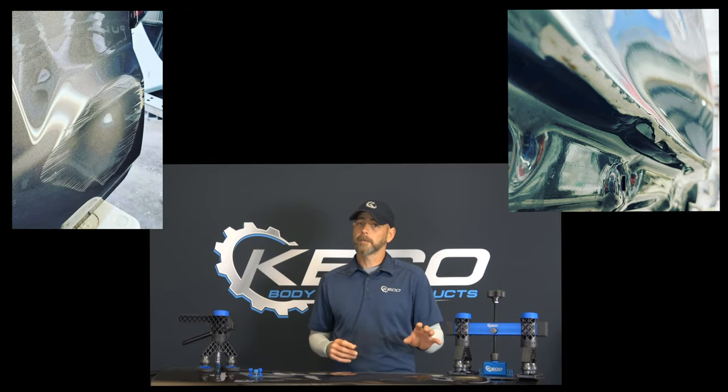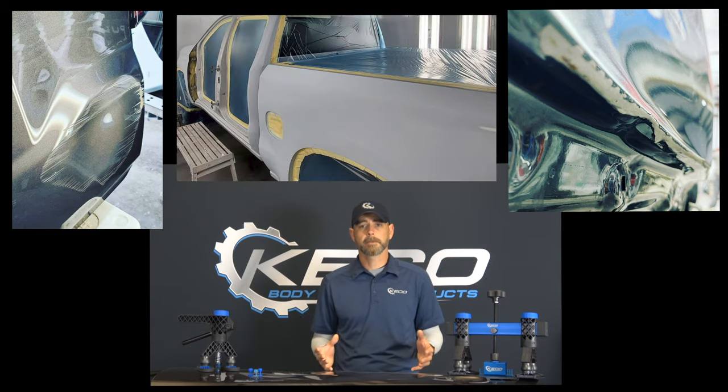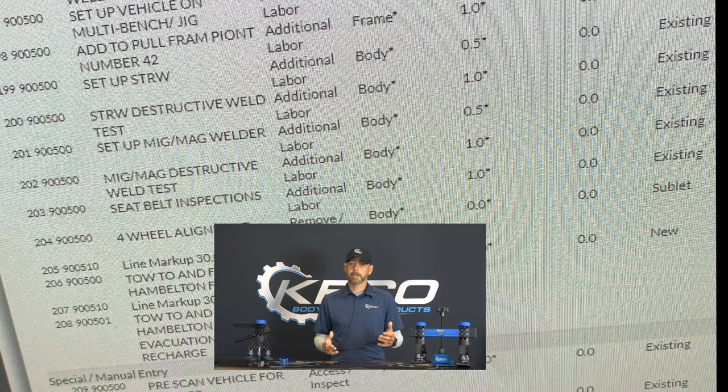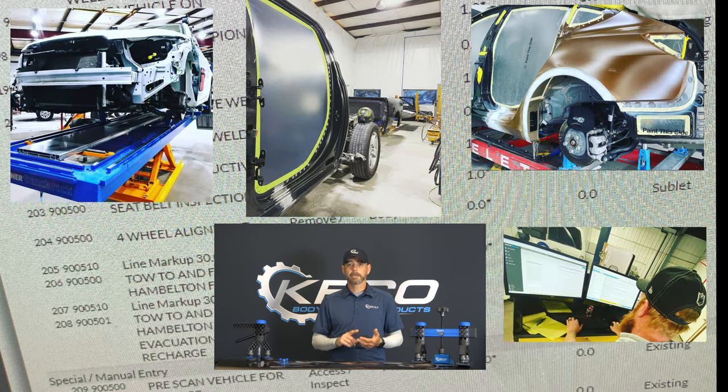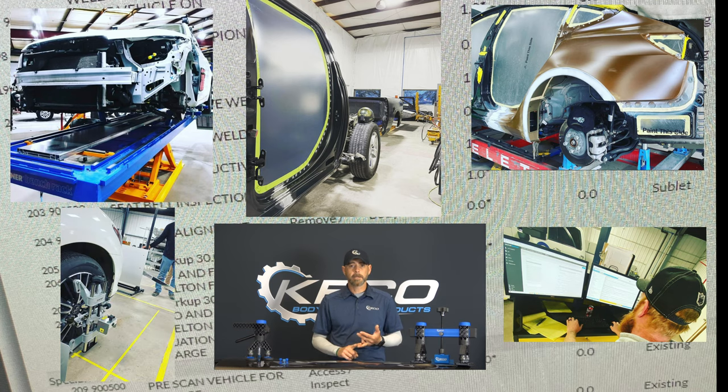Most of the damage that we repair isn't even a candidate for PDR, and almost every single car that comes through our shop needs to be refinished. A PDR tech's main focus is repairing dents and all of that focus goes towards perfecting it. For my collision techs, we understand that you are given a hundred-plus line repair plan that needs to be accomplished — everything from setup and measure, welding, riveting, safety inspections, calibrations — and the list continuously goes on.